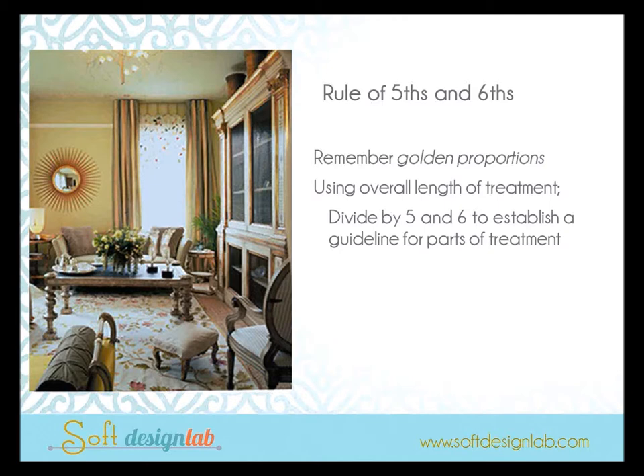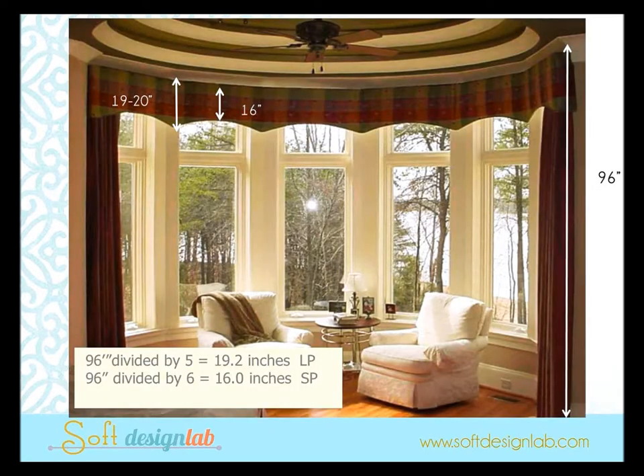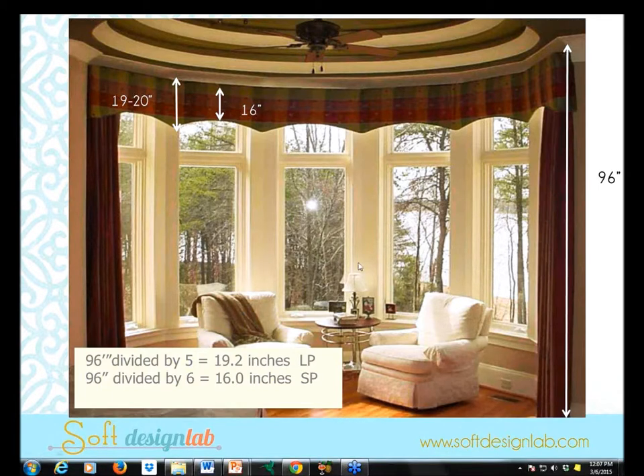For good proportion, here's a guideline called the Rules of Fifths and Sixths, which comes from golden proportions. I don't have time to delve into the math today, so I'll just give you the formulas. When I walk into a room and I'm working on a window treatment and trying to figure out good proportions — what's the swag drop, what's the long point and short point of the valance — I take the total overall length of the treatment, usually ceiling to floor, and divide it first by five and then by six. For example, in an eight-foot ceiling, that's 96 inches divided by five equals nineteen and a quarter.